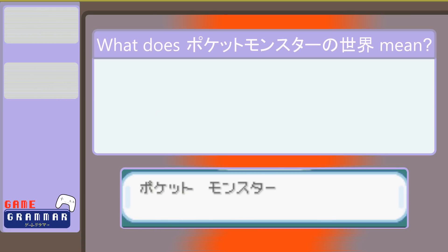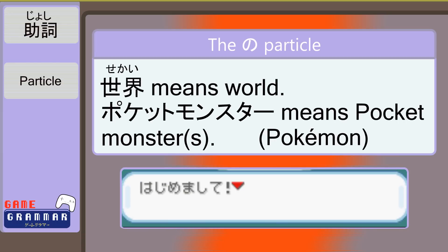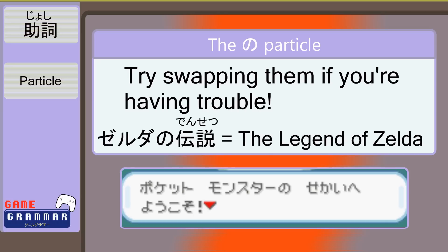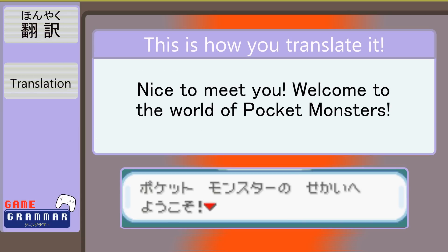What in the world is a ポケットモンスターのせいかい? It is the work of yet another particle. The の particle allows the first noun to modify the second noun. せいかい means 'world,' and ポケットモンスター means 'pocket monster,' or Pokémon. So ポケットモンスター modifies せいかい to describe it — sort of like putting a name tag on it. Just remember the final noun is what we are actually talking about, and anything before it only modifies or describes it. A lot of beginners find it easiest to flip the nouns around and add 'of' between them. Put it all together and we get: 'Nice to meet you! Welcome to the world of Pokémon!'